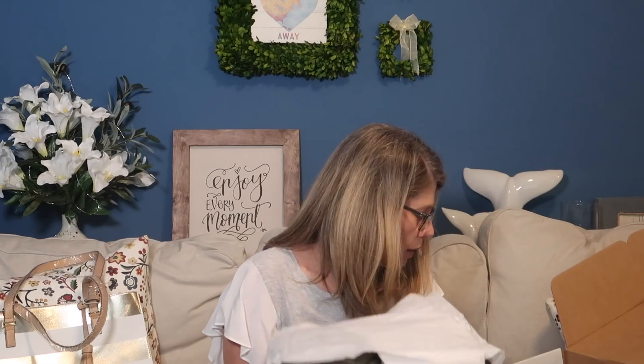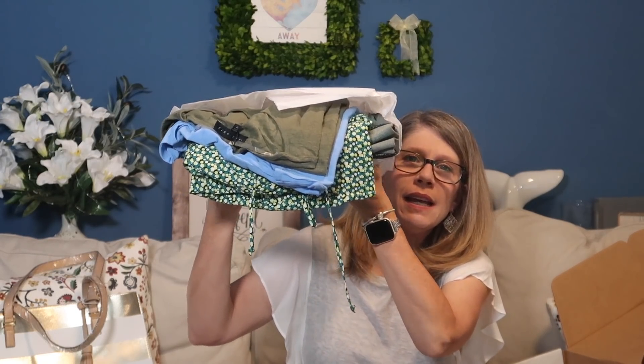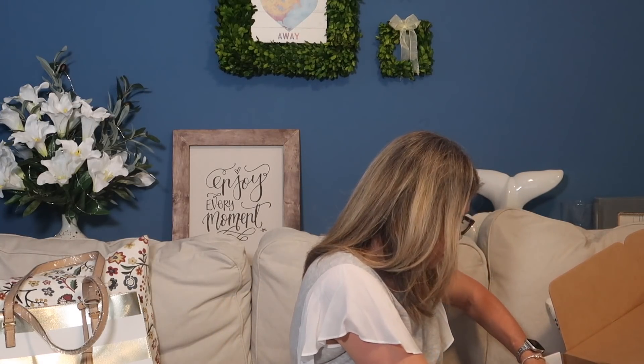It ships via FedEx, so if you don't keep anything and need to exchange or send something back, you need to drop it off at a FedEx location. But it is free shipping. Alright, let's see what else is in here.